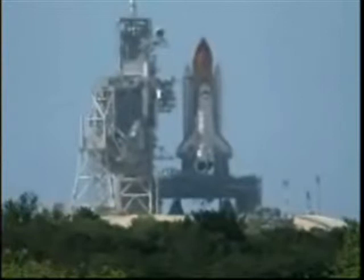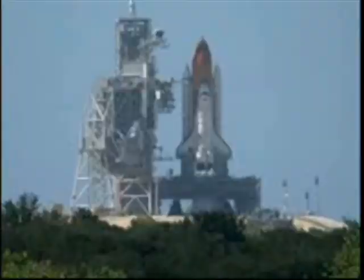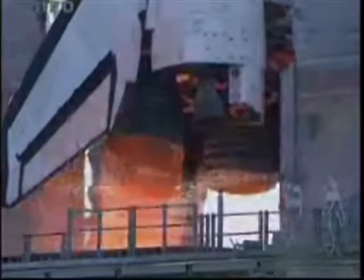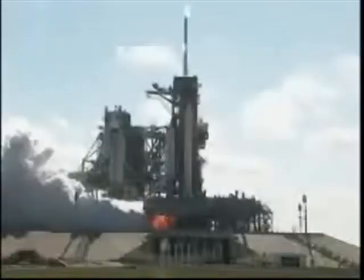T-minus 15 seconds and counting. T-minus 15 seconds, go for engine start. 7, 6, 5, 3, 2, 1.